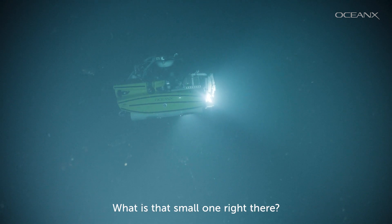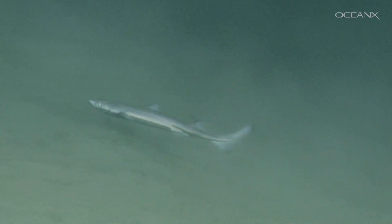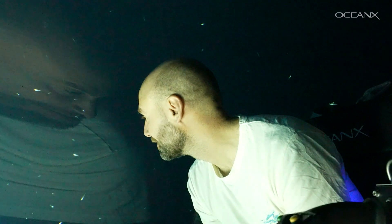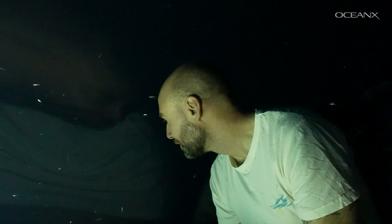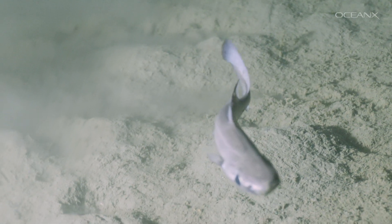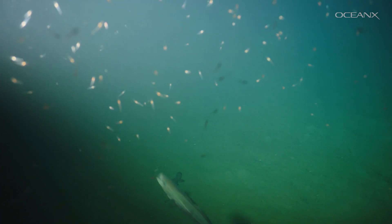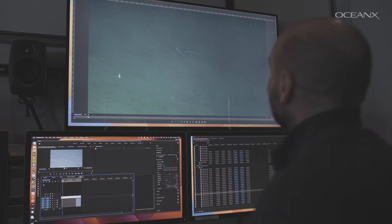This takes a lot of patience. That is a lantern shark — that is one! It's fantastic. These subsea vehicles give scientists the unique ability to study animals and their behaviors in their natural habitat. Researchers can see what they're studying at depth, often for the very first time. Now that we've spotted some sharks, Nico will review the footage from the low-light cameras to see if they captured the bioluminescence.